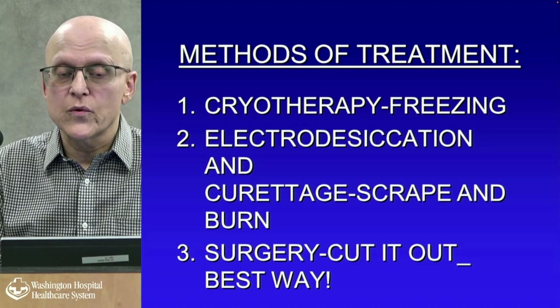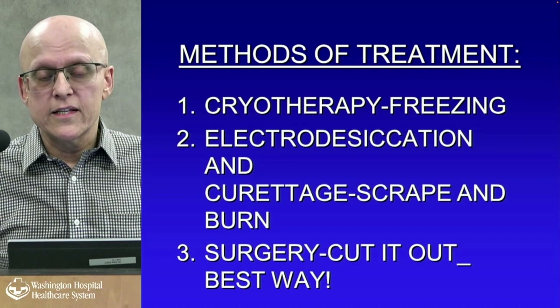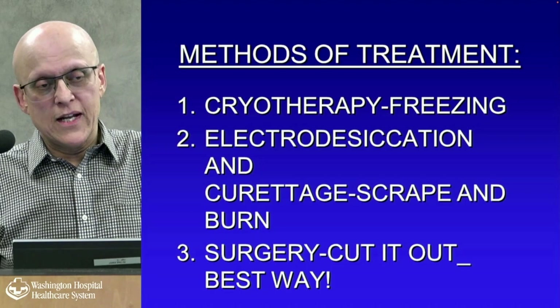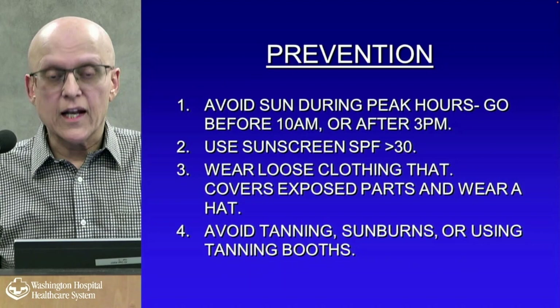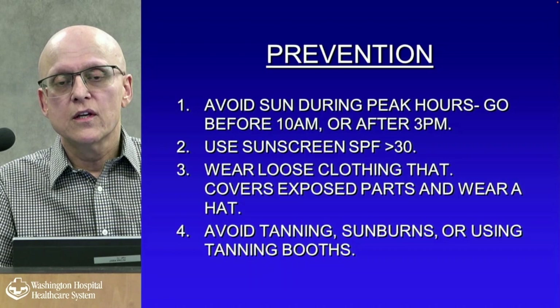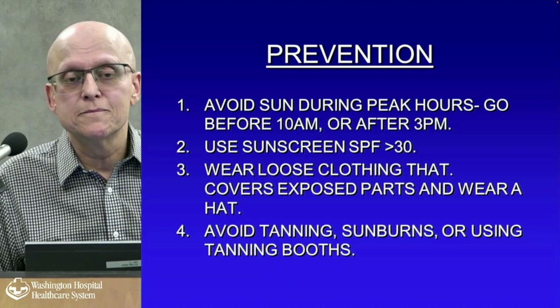We have two kinds of surgery: regular surgery and Mohs surgery, which we offer in our office. In Mohs surgery, you cut the cancer out and look under the microscope while the patient is there; it takes a couple of hours to ensure clear margins before closing. Radiation has also become very big; it's offered at Washington Hospital and our office. Localized radiation is good for older individuals who don't want surgery, requiring visits twice a week for four to eight weeks.